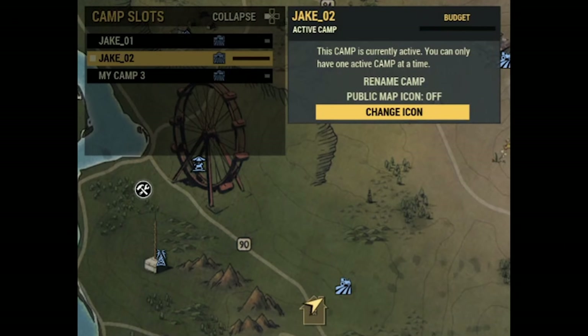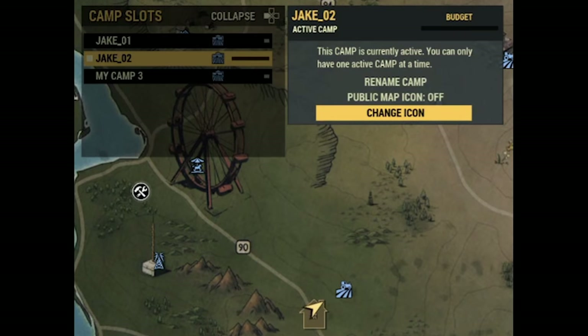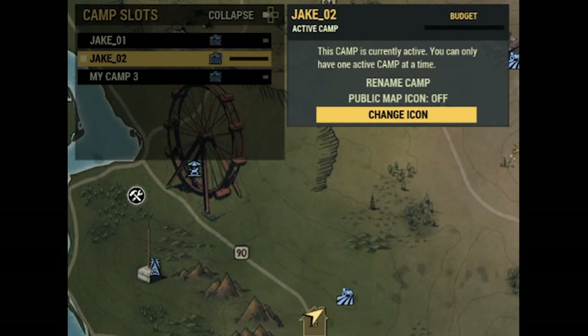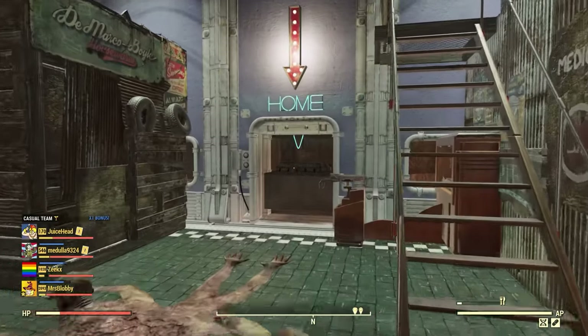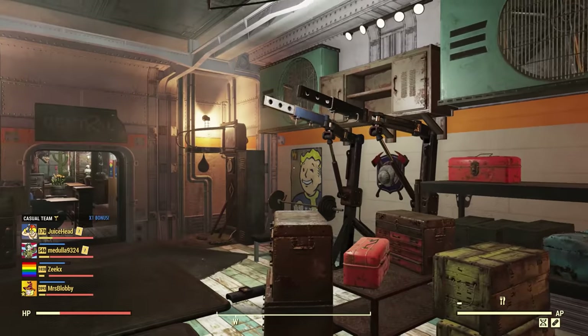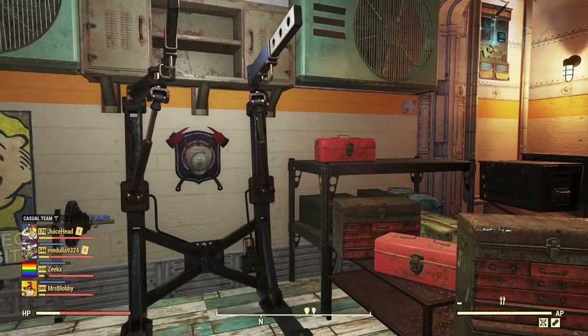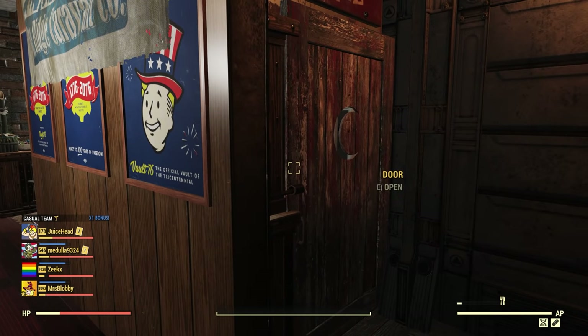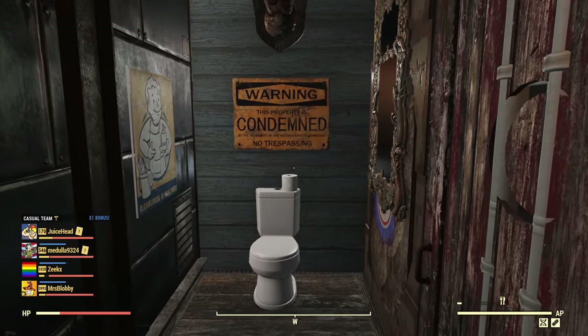In a nearly identical vein, they're doing the same thing with camps. You'll now actually be able to have several camp loadouts saved. So as you go to place down your camp, instead of choosing your primary or main camp, you could choose a secondary loadout slot and start anew. Or if you already have a camp built up, you could place it down there using the schematic tool and kind of have a secondary alternate one you can swap back and forth to every once in a while.